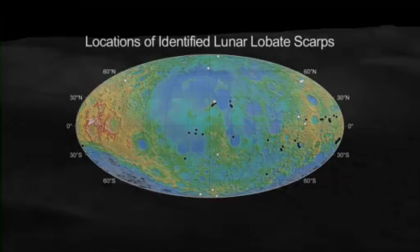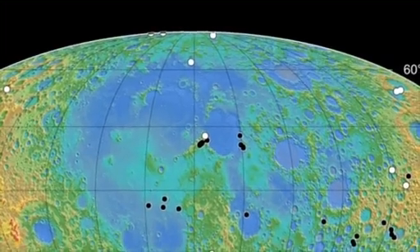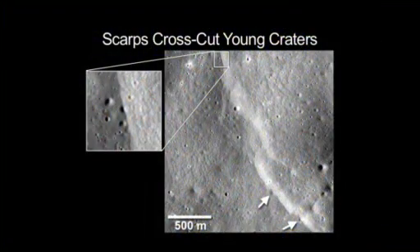Finding that the lobate scarps are globally distributed indicates that contraction of the lunar surface is happening on a global scale, and this is critical knowledge to understand the geologic history of the moon. The next steps in this research will be to more accurately assess the age of these scarps, to help determine how geologically active the moon might still be today.